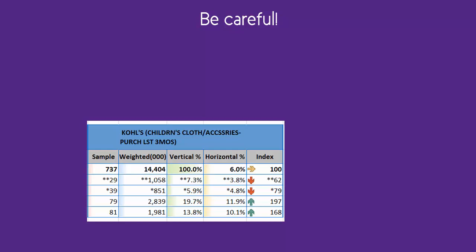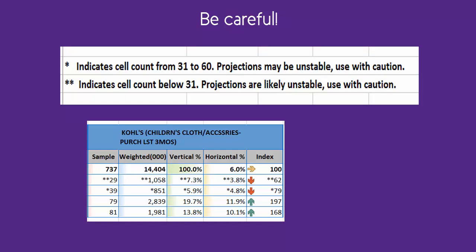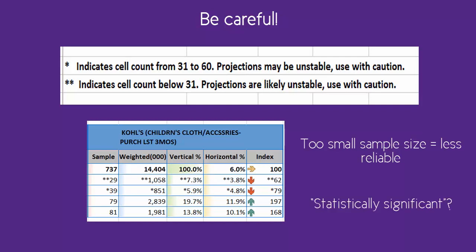However, there's a caution here. Notice that several of these numbers in the children's section have one or two asterisks by them. One asterisk means the sample size is between 31 and 60. Two asterisks means it's below 31. This is a danger in any sample-based survey — smaller sample sizes are not as reliable to make projections as larger sample sizes. So Simmons flags those for us.